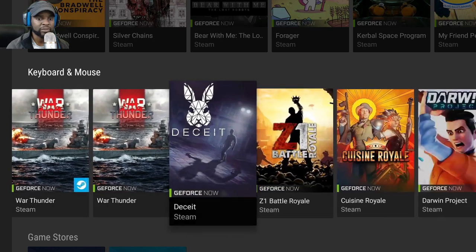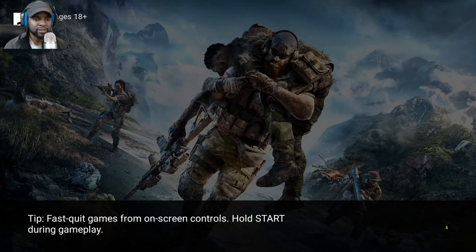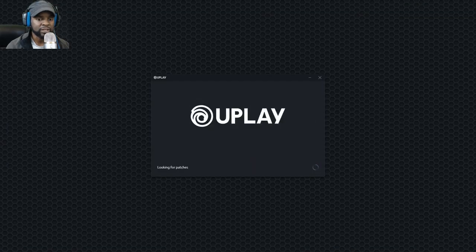Let me show you what the games actually look like running on this device. We're starting with Ghost Recon Breakpoint, a triple-A title. Reviewers bombed this game but there are still dedicated fans who enjoy it. We're going to skip past the login — hopefully it's saved — so we can get right into the gameplay without having to pause the video.